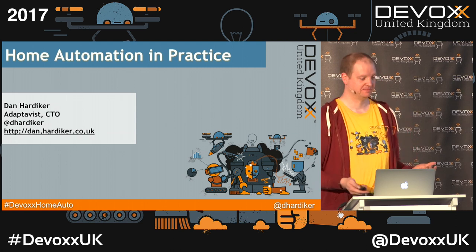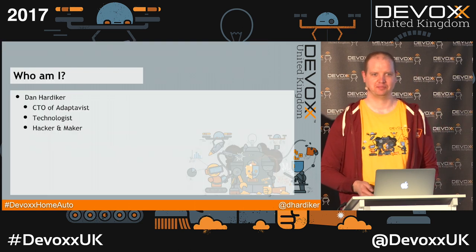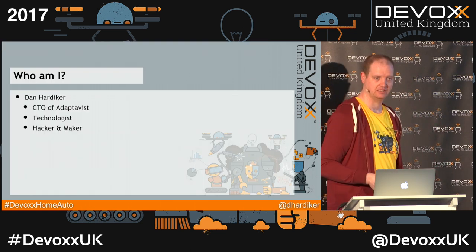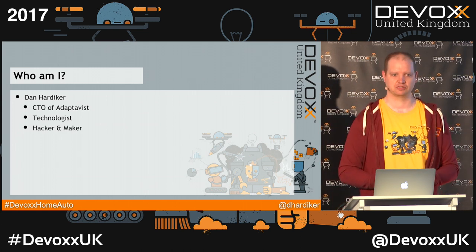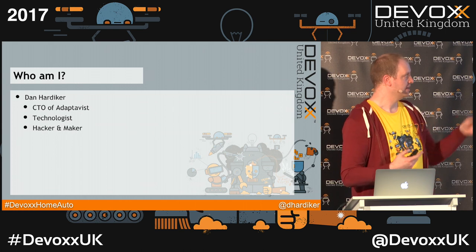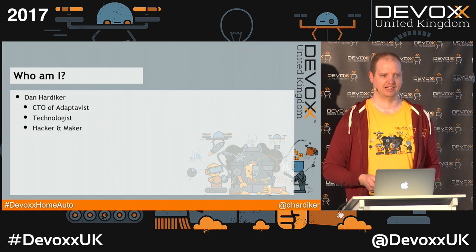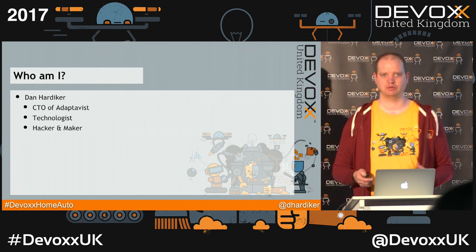Hi. You're here to hear about home automation in practice. Let's get on with it. First off, who am I? I'm Dan. Most people know me here as one of the organizers of DevOx. But I'm not here as the CEO of Adaptivist — I'm here more as a technologist. I decided my house was rather dumb, and I saw other people playing with cool stuff and thought, I want to play with cool stuff too.